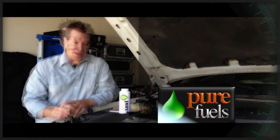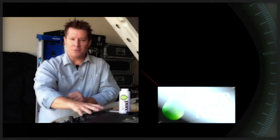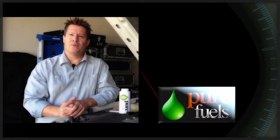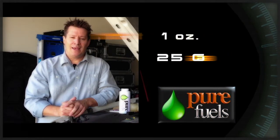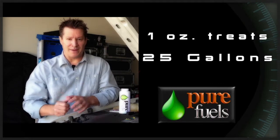Hi, I'm Christopher Dunn. I've been running Pure Fuels in my 2003 Tahoe — this is my Tahoe — for 10 months. And the difference it's made in my engine is really remarkable. It's fascinating what this product does.